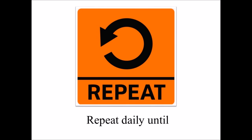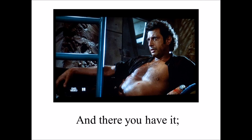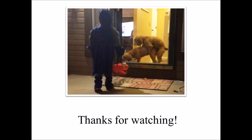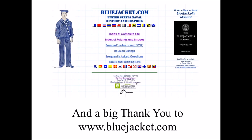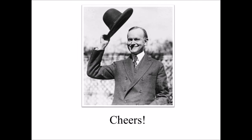Repeat daily until everyone gives up hope and just asks for hot dogs. And there you have it. You can now take all the magic and wonder of the fleet to your very own home. Thanks for watching. And a big thank you to BlueJacket.com for letting me steal — I mean, borrow — their intellectual property. Cheers.